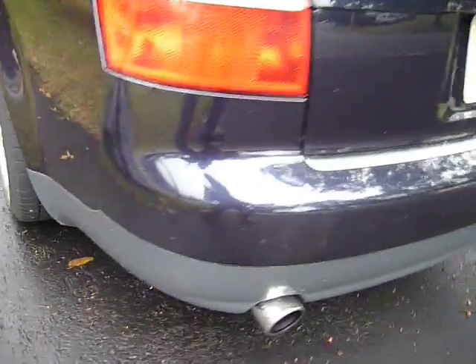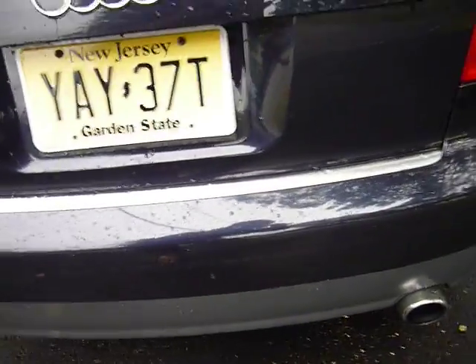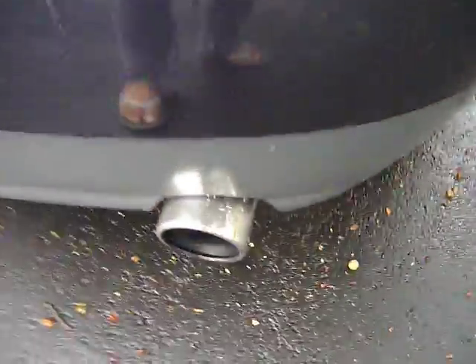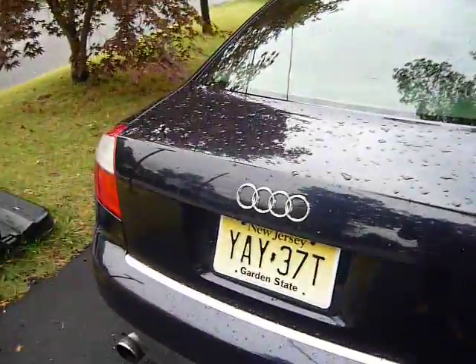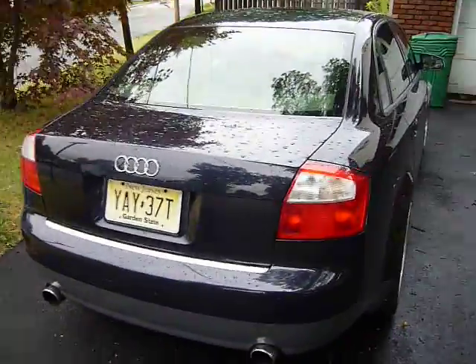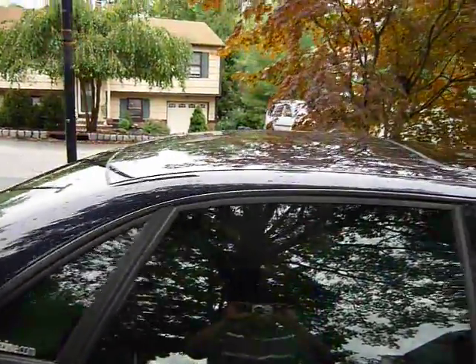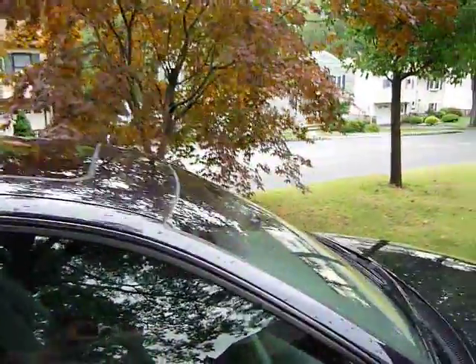The rear bumper is in very good shape. There's some fading on the paint but nothing too serious. It's got the Miltek exhaust system, as you can see here. The Audi badge is off the car right now but I can provide it — it's in the garage. This is the passenger side; the paint's very shiny actually.